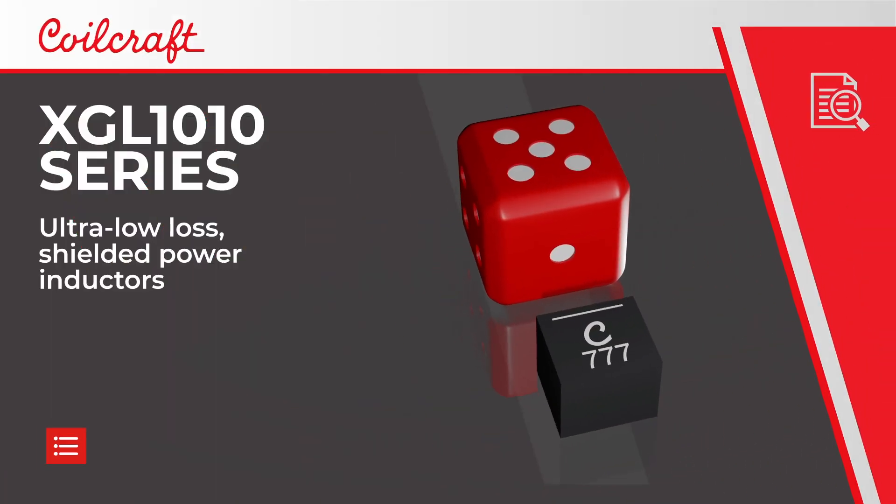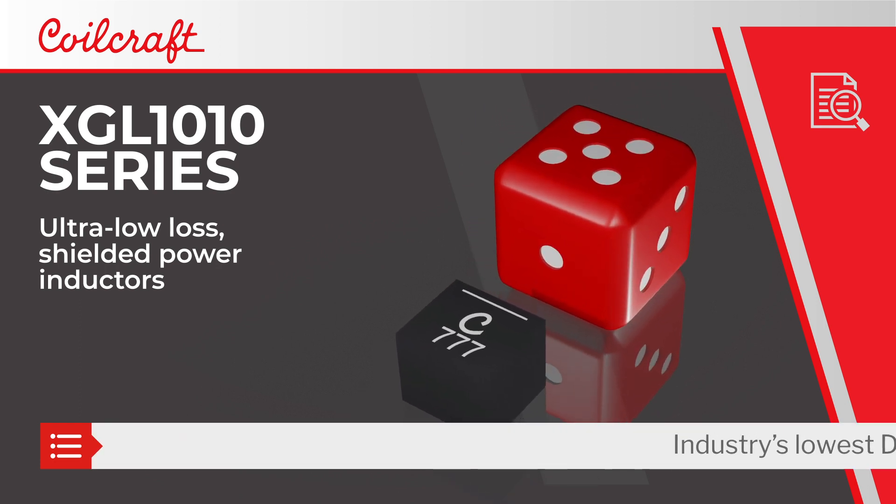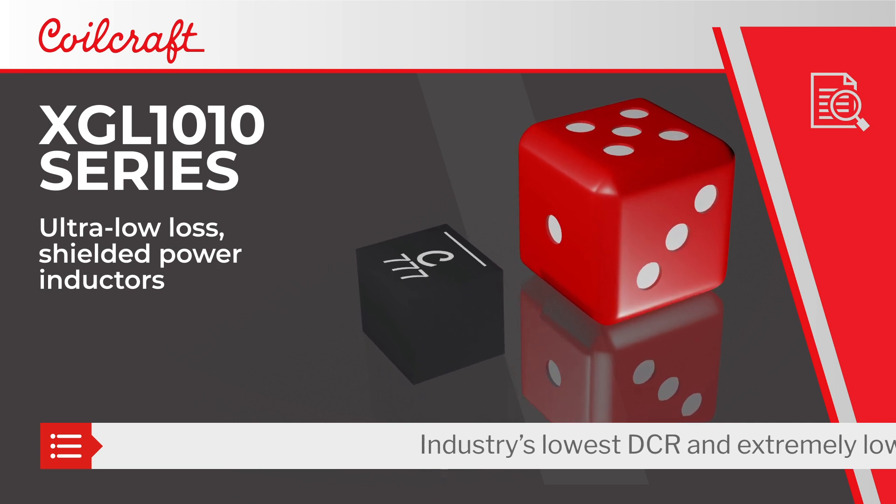Coilcraft XGL-1010 Series Ultra Low Loss Shielded Power Inductors enable improved efficiency and higher current handling for a wide range of DC to DC converters.